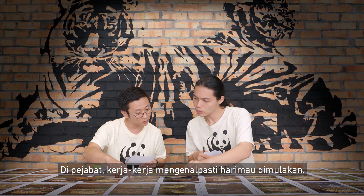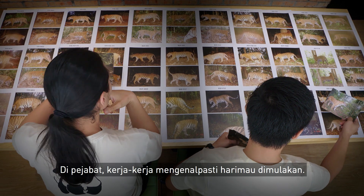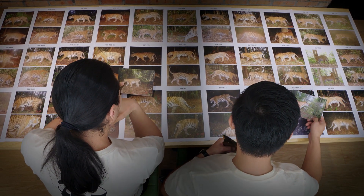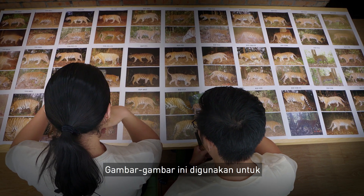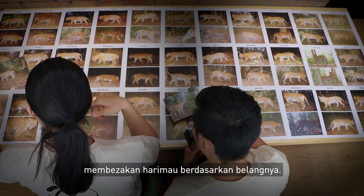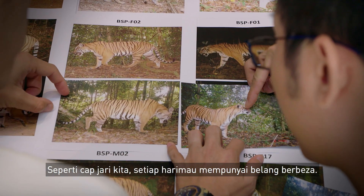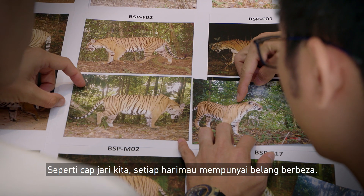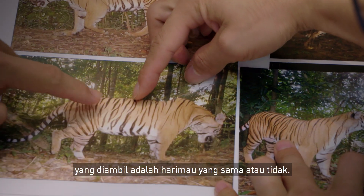Once in the office, this is when the work of identifying the tigers starts. The photographs are used to differentiate tigers by their stripes. Just like our fingerprints, every stripe pattern of the tigers is different — and this is how we can tell if we have captured the same animal at two different times.